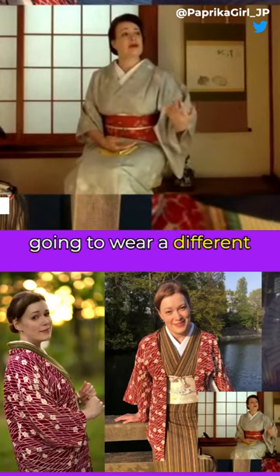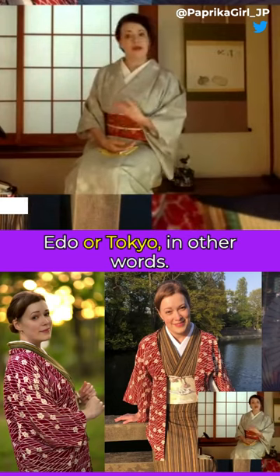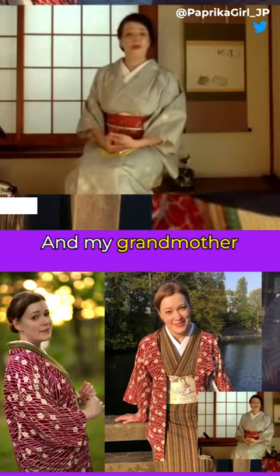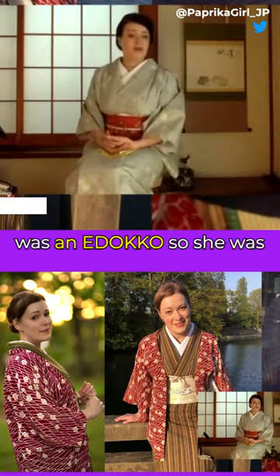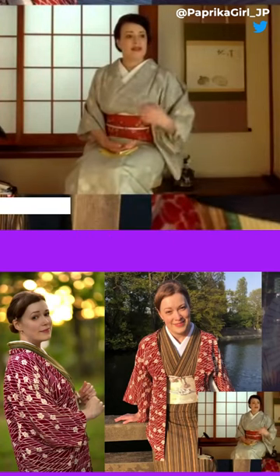People you'll see in Kyoto are going to wear a different kind of kimono than something you'll see in Edo, or in Tokyo, in other words. And my grandmother was an Edoko — she was born in the Yamanote area of Tokyo.